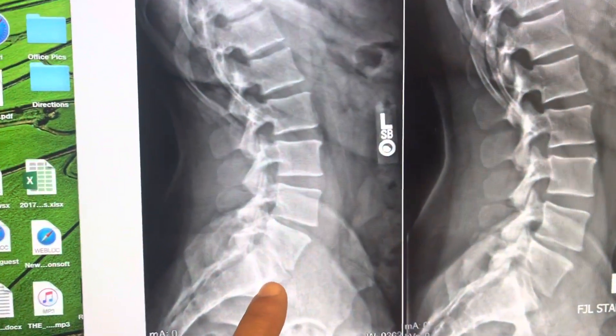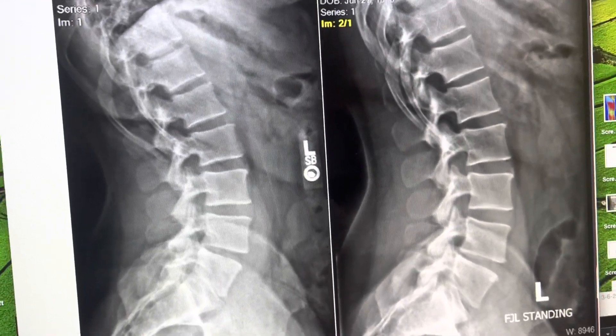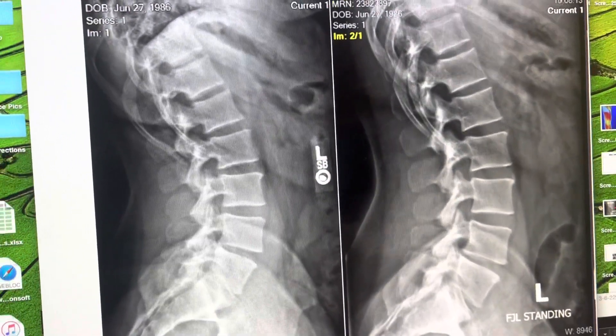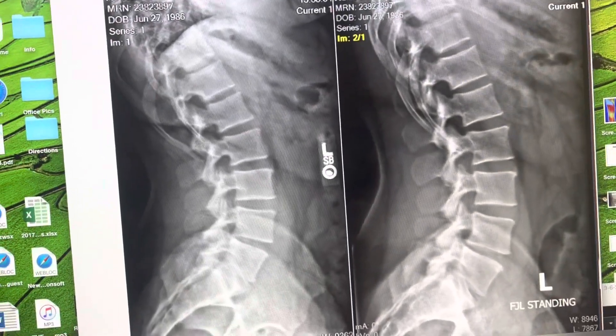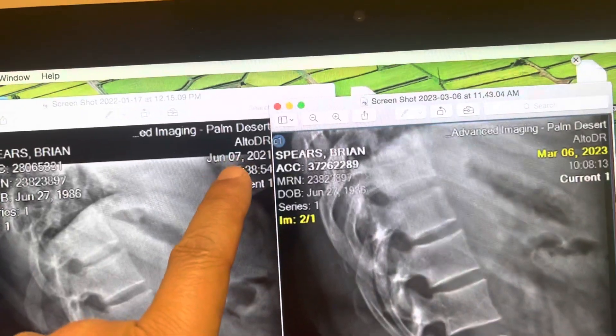Here we have Brian, who came to see us about a year and nine months ago. He had chronic lumbar spine pain with sciatica. Looking at his before X-ray, he had stage four bone degeneration of L5-S1, obviously compressing his sciatic nerve.